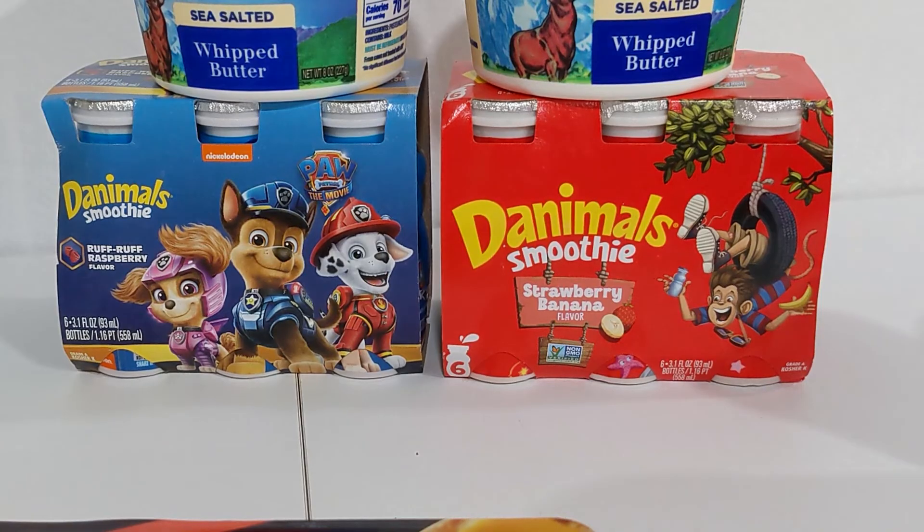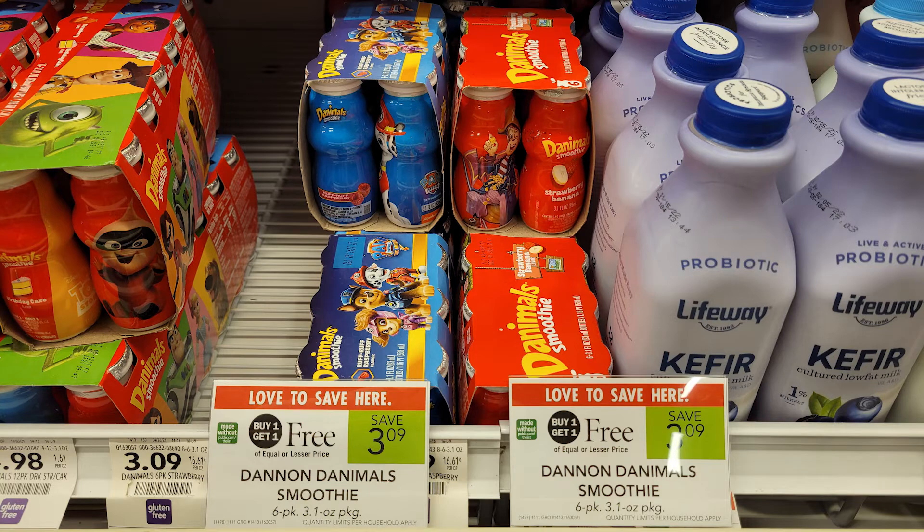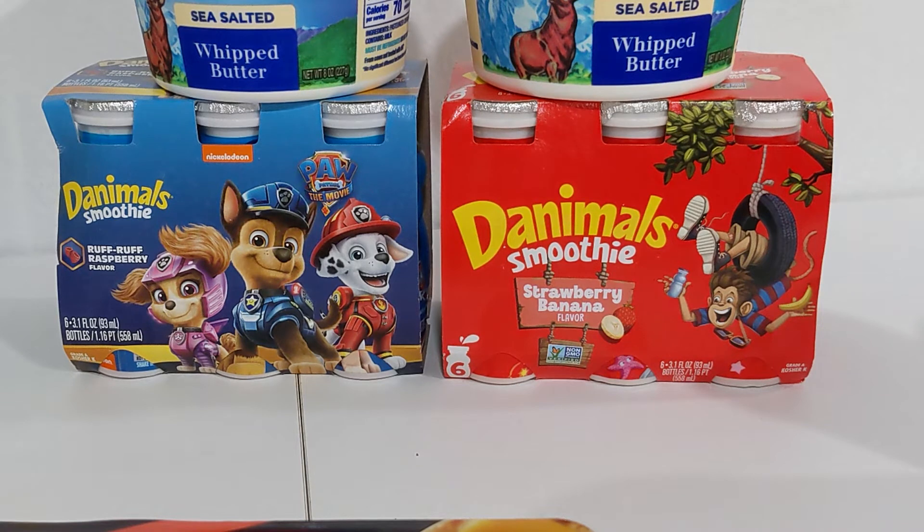The six-count Danimals smoothies are BOGO at $3.09. There's a manufacturer coupon from SmartSource 8/8 — you'll have to go way back to find that one — for $2 off one Danimals smoothie six-pack. After the BOGO and the coupon, these will be free plus a $0.91 moneymaker on every two that you buy.